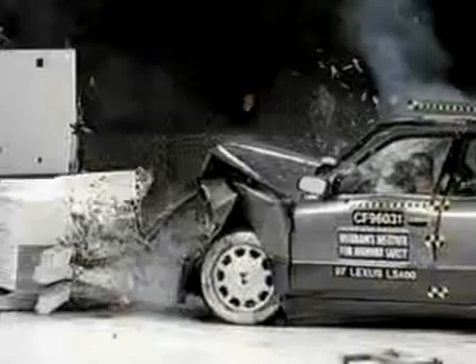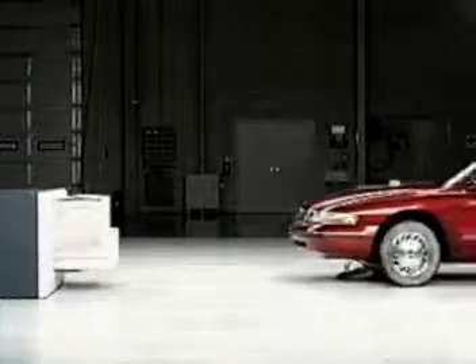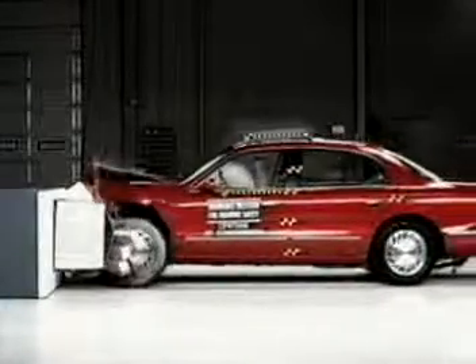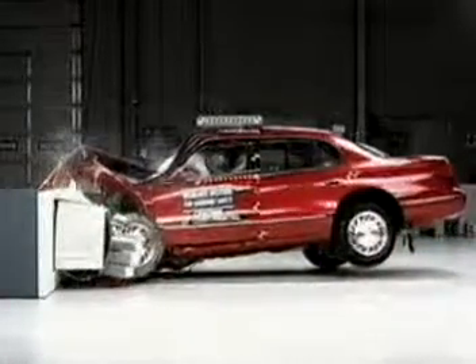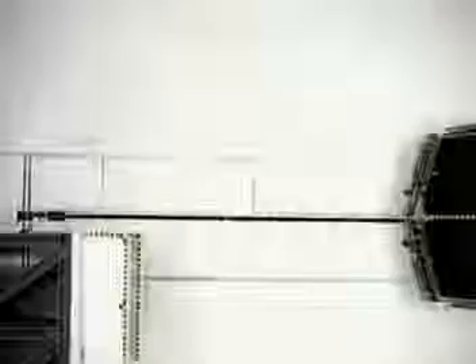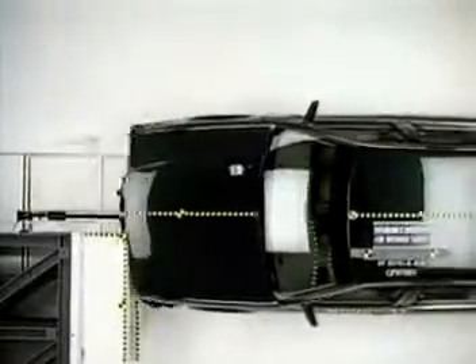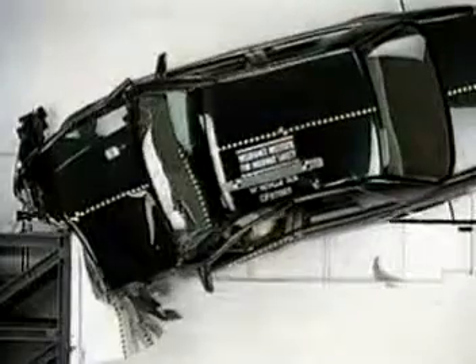Watch these vehicles absorb collision energy in a controlled fashion, absorbing much of the collision force. Notice that the hoods are designed not to enter the passenger compartment. In this overhead view, you can see why the windshield is considered an important structural part of the vehicle. The windshield pillars flex while the windshield stays in place.